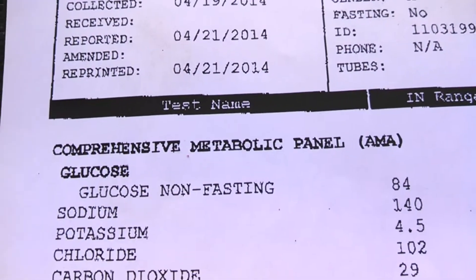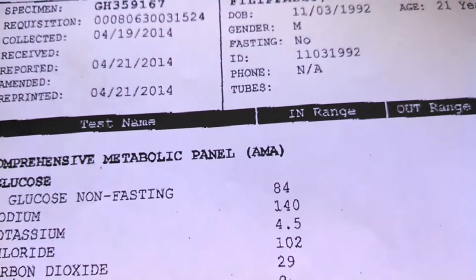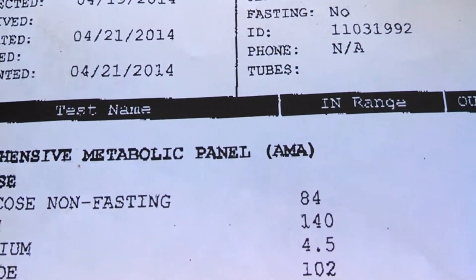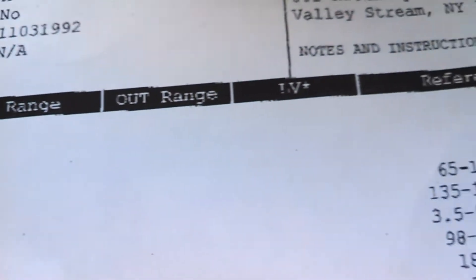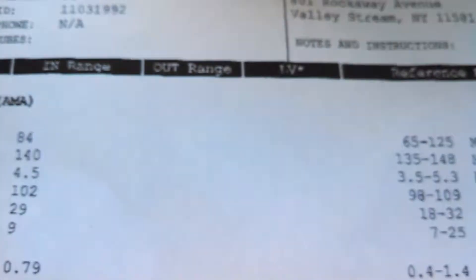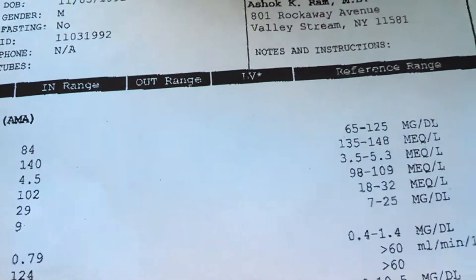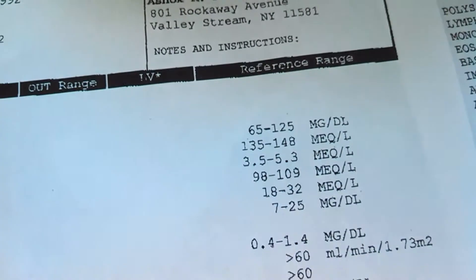Let's start with the glucose — the sugar in your blood. I eat about maybe over 600 grams of sugar or carbs a day, and my number is 84. The normal range is 65 to 125, so 84 seems just about right.